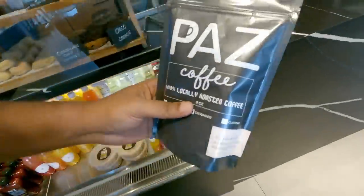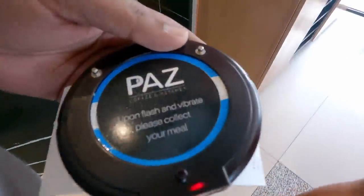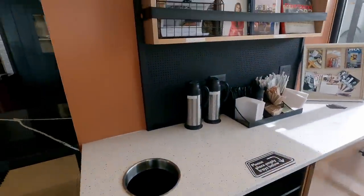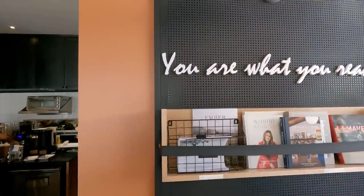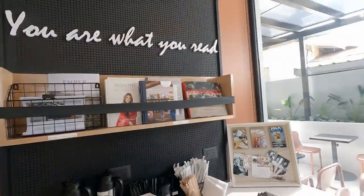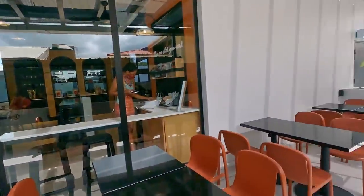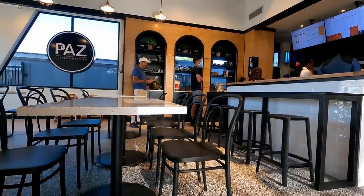Let's go place an order. You get this neat device that will let you know when your order is ready. There's also a cool spot to get utensils and some reading material — you are what you read. That's a preview of the outside, which we'll explore in a bit, but first let's find a table.